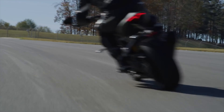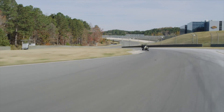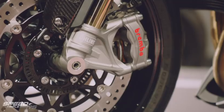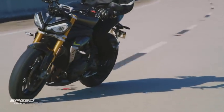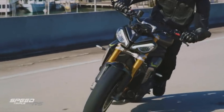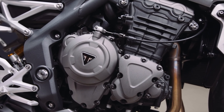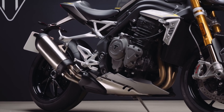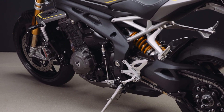It comes with top-end fully adjustable suspension front and rear with Brembo Stylema monoblock calipers as standard. Also standard is the quickshifter, full suite of rider modes, switchable traction control, switchable ABS and cruise control. It even comes with a carbon front mudguard, single-sided swingarm and bar-end mirrors, along with a new 5-inch TFT screen with phone connectivity, turn-by-turn navigation and GoPro connectivity, all operated via the handlebar controls.